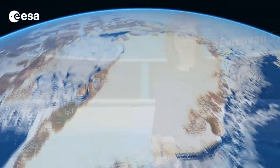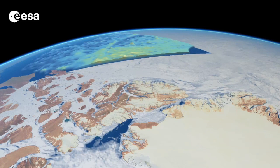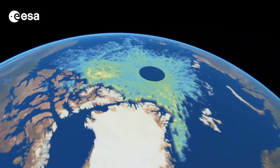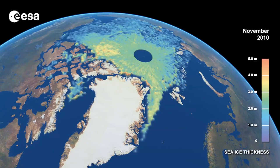Hi, I'm Kelsea Brennan-Wessels and welcome to this special edition of Earth from Space on the European Space Agency Web TV. The first high-resolution map of changes in Arctic sea ice thickness over the winter of 2010-2011 was recently revealed at an event at the Royal Society in London. The map was generated using data from ESA's ice mission CryoSat, which has been measuring the thickness of polar sea ice and monitoring changes in the ice sheets since its launch in April of 2010.